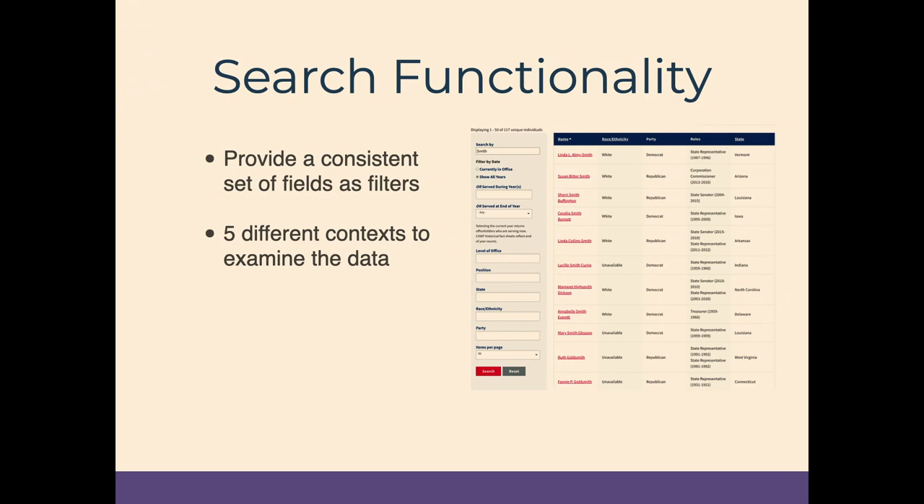The key thing on the data site is that almost all of what people do is search. We built a consistent set of filters across five different contexts — by individual, by position, by race/ethnicity, by party, and by location — so users can look at data from different points of view. To build this search experience we stuck with Views, which works really well for what we needed. It's not a high-traffic site so we don't need Solr, though we could add it; that would just add more complexity than necessary.